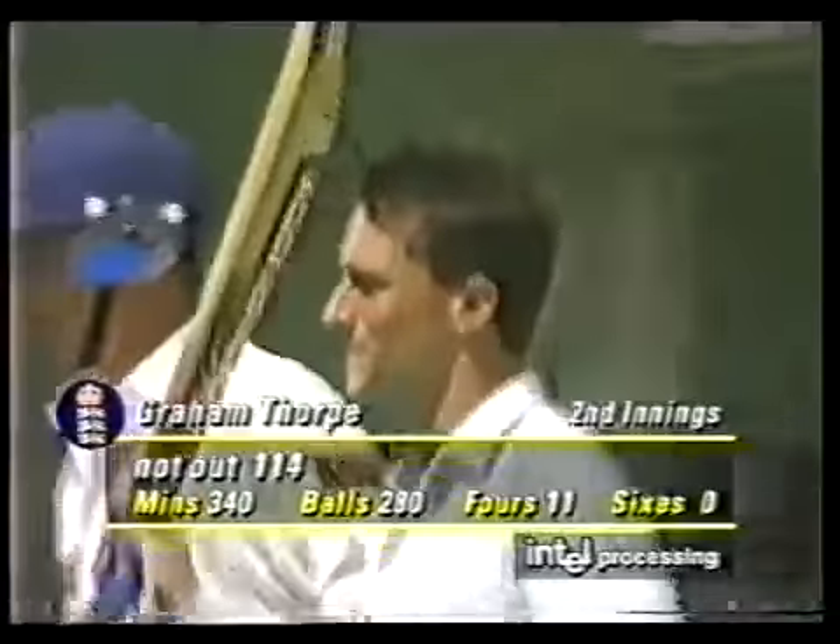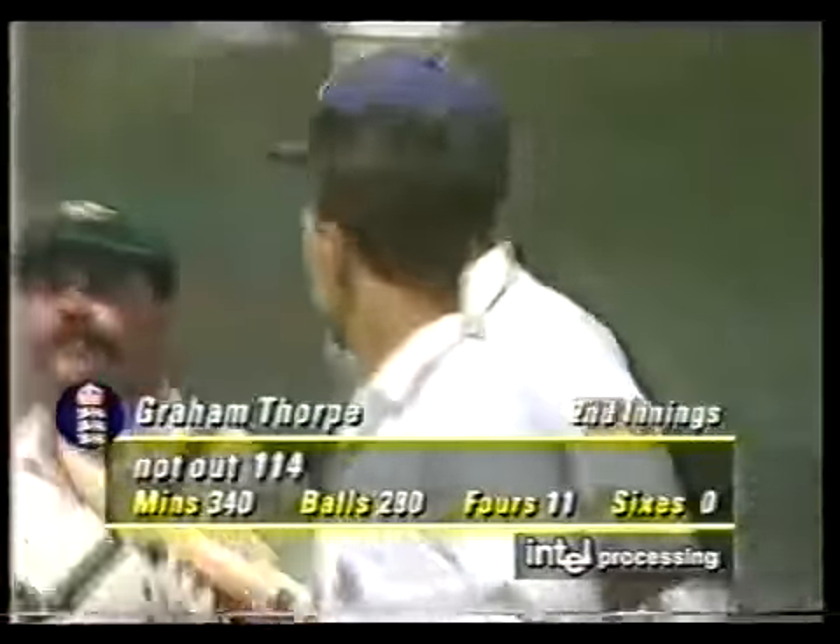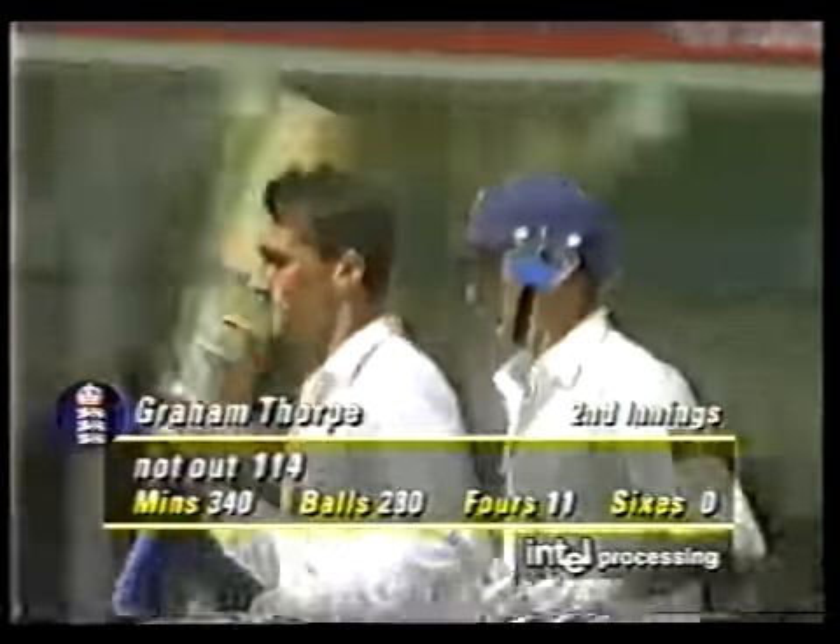Graham Thorpe's morning — 100 on debut. There it is: 114, over 5.